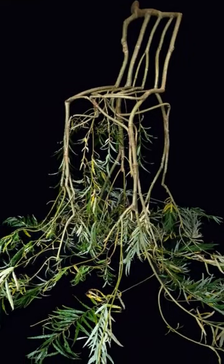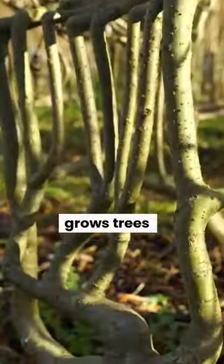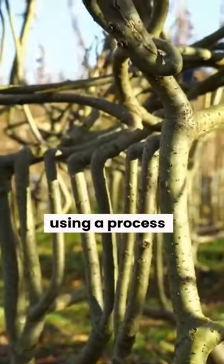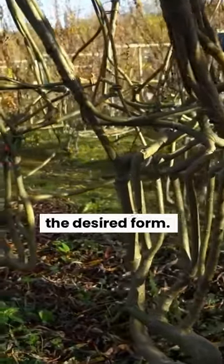This company's approach to furniture making is unique in that they use trees as the primary material for their products, rather than cutting down mature trees and processing them into lumber. The company grows trees in specific shapes using a process known as eco-joining, which involves grafting and shaping young trees into the desired form.